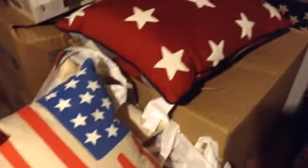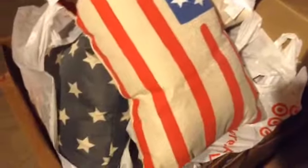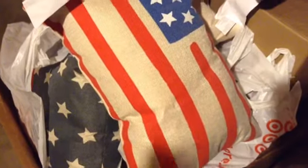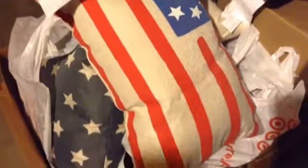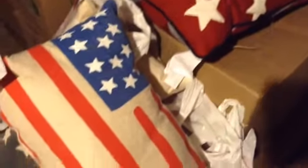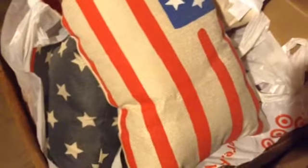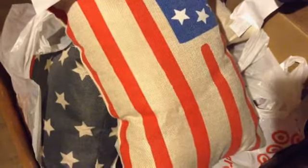That is my Target haul. I hope you've enjoyed this and I definitely recommend if you're interested in any of these items, run out there and pick them up because they're getting limited on quantities. If you have any questions please leave them in the comment section below. Don't forget to give me a thumbs up and subscribe to my channel. You can follow me on Instagram at Persteva38. I'll see you next time, bye guys!